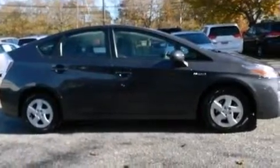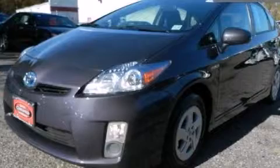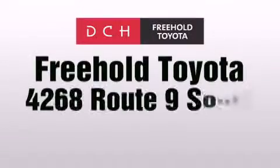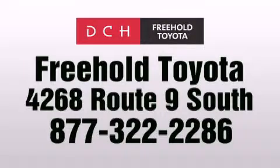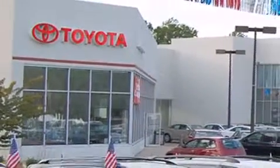We hope you found this video informative. DCH Freehold Toyota is located at 4268 Route 9 South in Freehold. We are proud to be one of the premier dealerships in the area for new and certified Toyota cars, trucks, and SUVs.